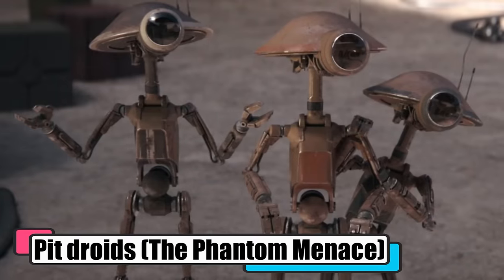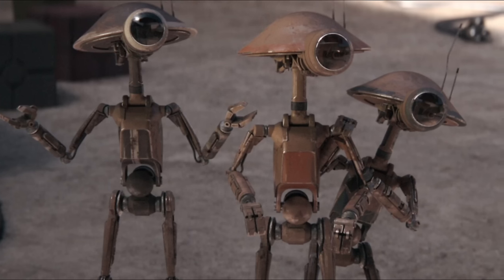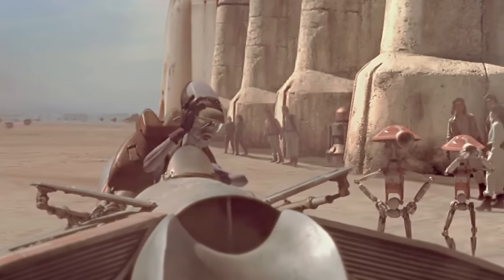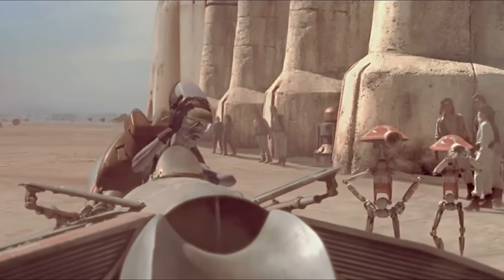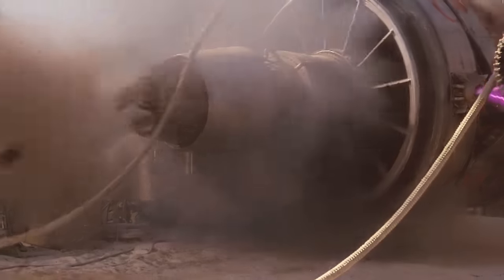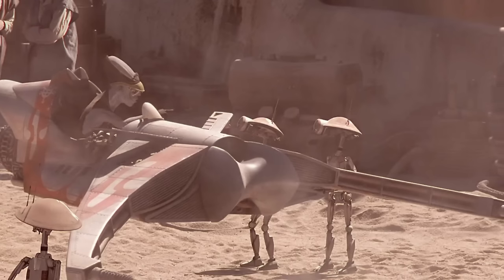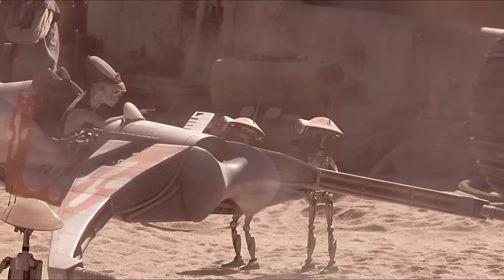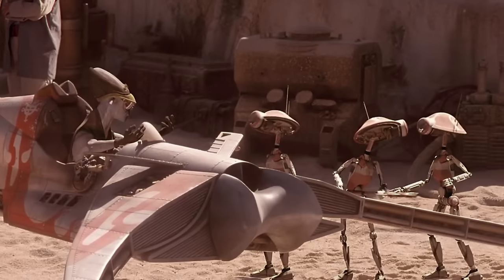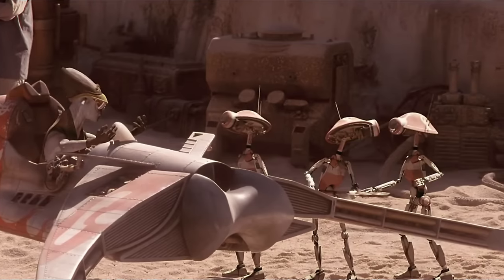Pit Droids, from The Phantom Menace — DUM-series pit droids churned out on the cheap by Serv-O-Droid Inc. on Cyrillia — were the galaxy's garage crews during the Republic's heyday. Despite getting flack for being a bit on the bumbling side, these little workers were surprisingly adept within their wheelhouse. Standing just shy of 1.2 meters, pit droids punched well above their weight class, hoisting hefty loads with ease. They were a common sight in the racing pits, zipping around with their stick-like limbs and wide-brimmed heads, patching up pod-racers faster than you could say lift-off. Their big round eyes were equipped with multi-spectrum scanners that could spot a speck of damage that'd make a microscope squint. When it was time to hit the brakes, pit droids folded up neater than a space-faring suitcase — a quick tap on their eye and they'd pop up or pack down in a blink.